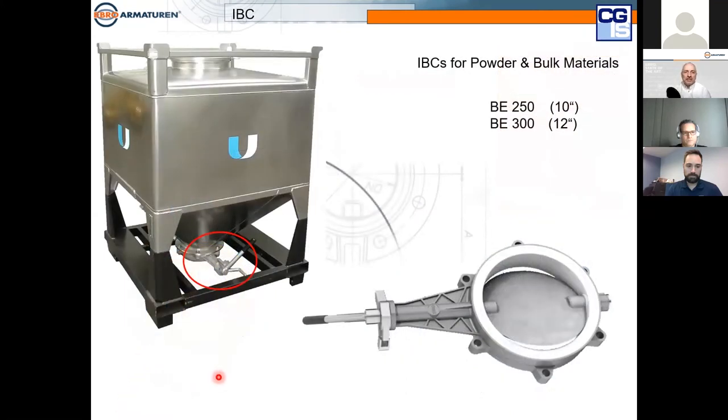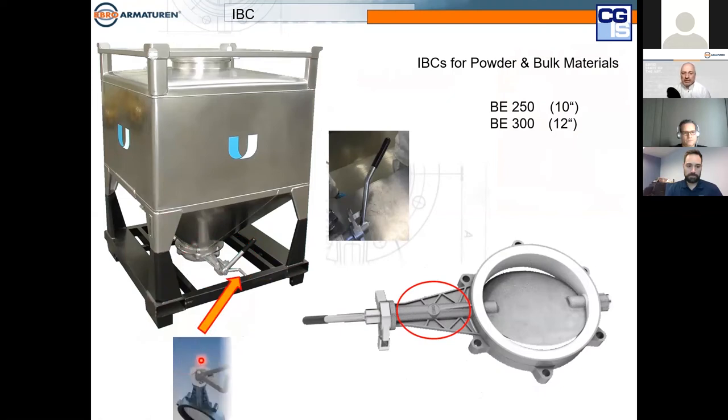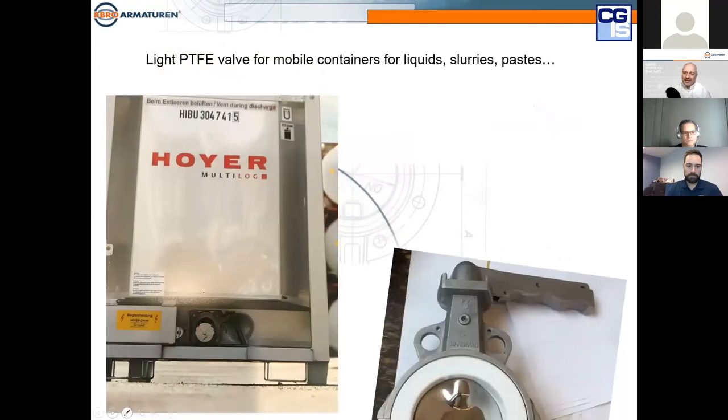A completely different application is IBCs — Intermediate Bulk Containers. We produce special valves for these; I call them the 'tennis rack' because they have a long neck and tilted hand lever. We can actuate them from outside without needing an actuator on each IBC — we apply linear force with a linear pneumatic actuator to open and close the valve. These valves are used all around the world on IBCs, and maybe you already operate some without knowing it's an Ebro valve.